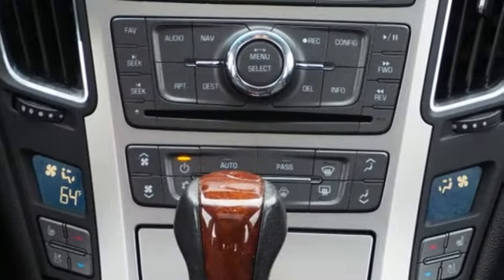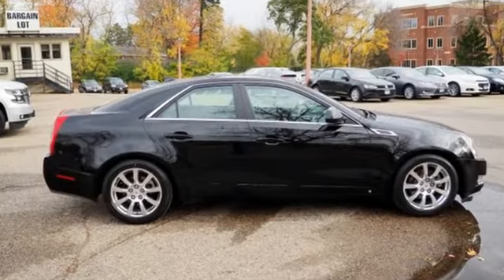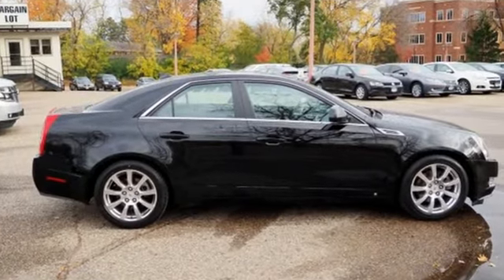The only thing better than owning a Cadillac is driving a Cadillac. See what it can do for you when you take it for a test drive.